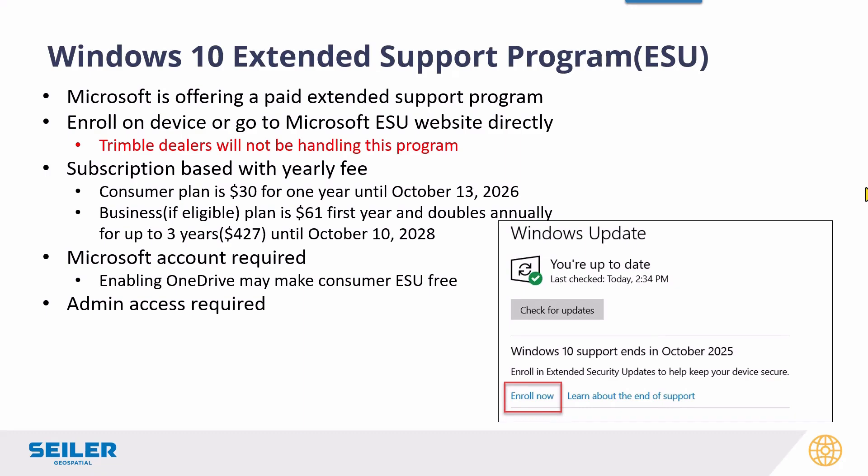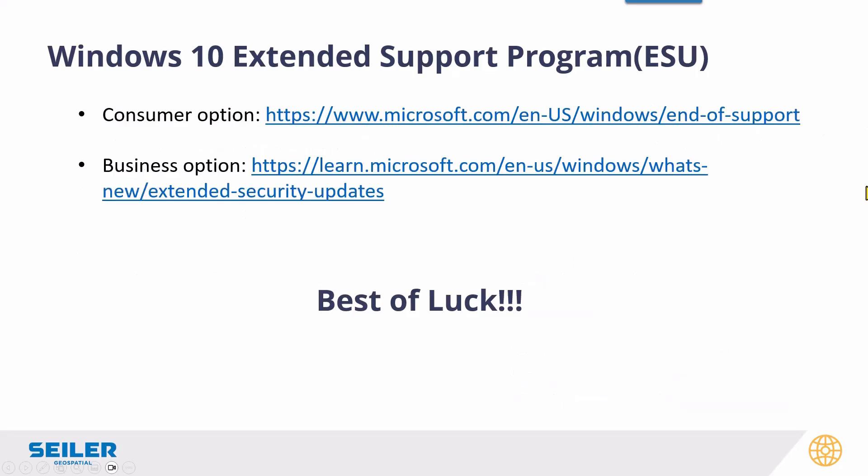Microsoft will have an extended support program. You can enroll on the device — if you check your Windows updates, there's probably a section that says Enroll Now; it'll take you to a website and one of the first things it does is ask you for a Microsoft account. The consumer plan is about $30 for one year, and that's only one year of support. If your IT department works with Microsoft business accounts, they might be able to get into the extended program — it renews and doubles every year, ranging from $61 in the first year up to $427. Here are two websites that can give you more information. Again, this is on your own; Trimble dealers and Trimble are not handling this.